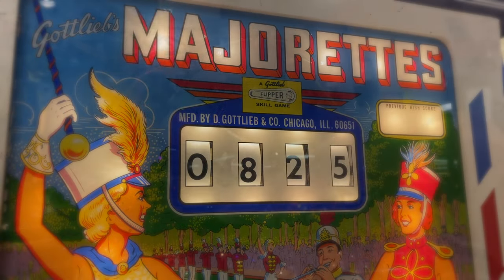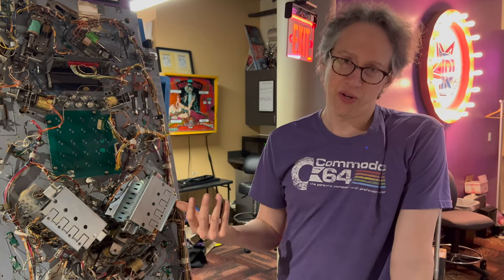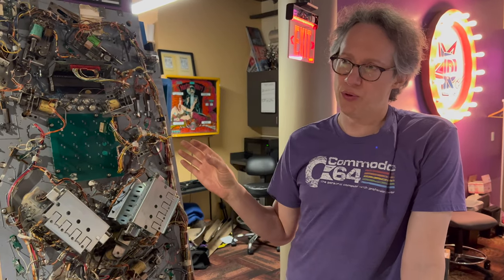Half artwork, half engineering — Schell showed me the elaborate underbelly of a pinball machine. Sometimes they have to actually build the replacement parts themselves.